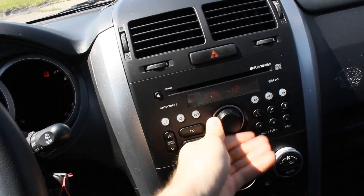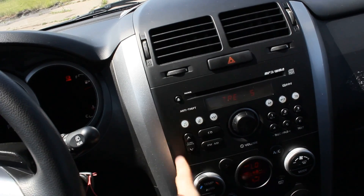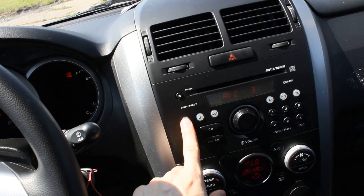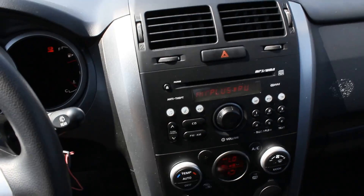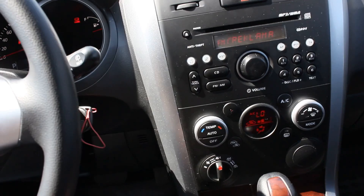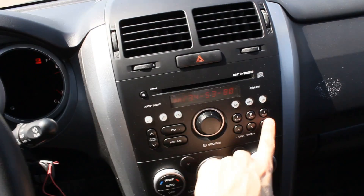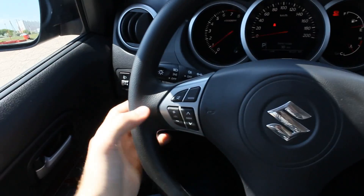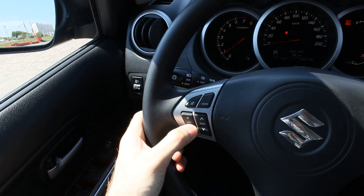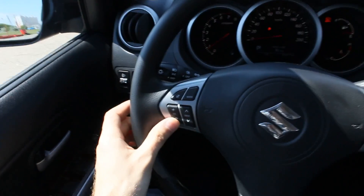Volume, on and off button, mute, and your sound adjustment. Bass, select between different tracks and tuning. CD, AM, FM, six customizable stations. And also on the steering wheel: volume control, seek, mute, and your different modes.